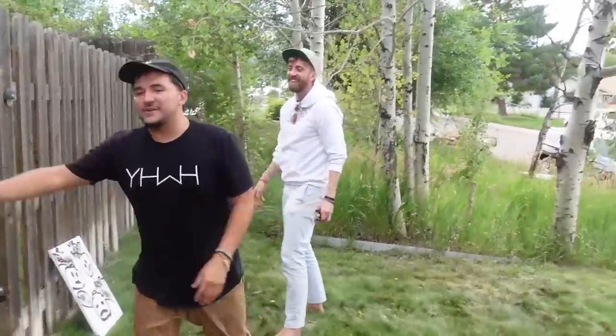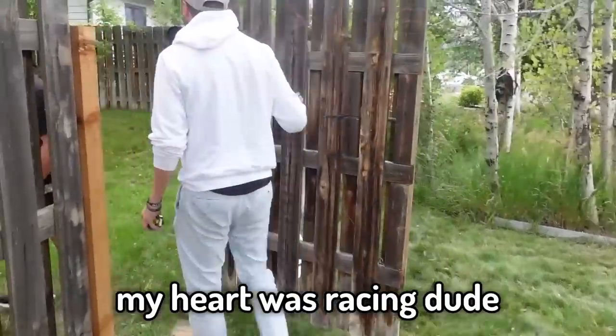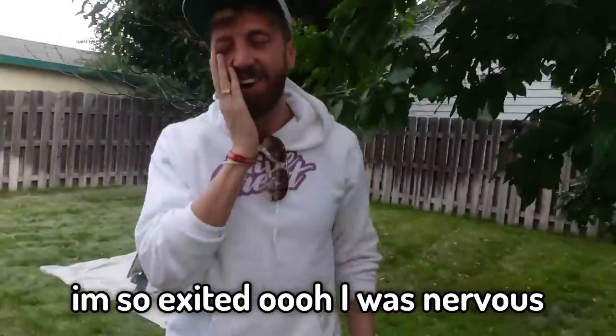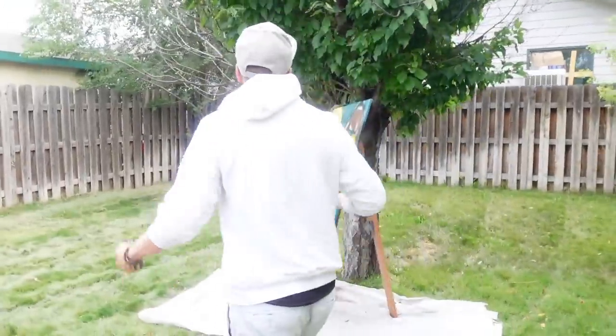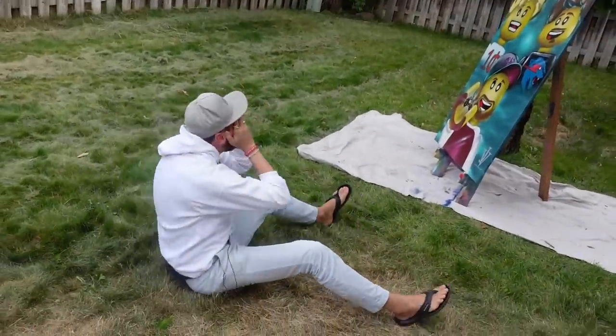Where is it? Where is it? Oh my goodness, Jeremy! My heart was racing, dude. I'm so excited. I was nervous there, Jeremy. Seriously nervous. Oh my gosh. Oh my gosh. It's so gorgeous.